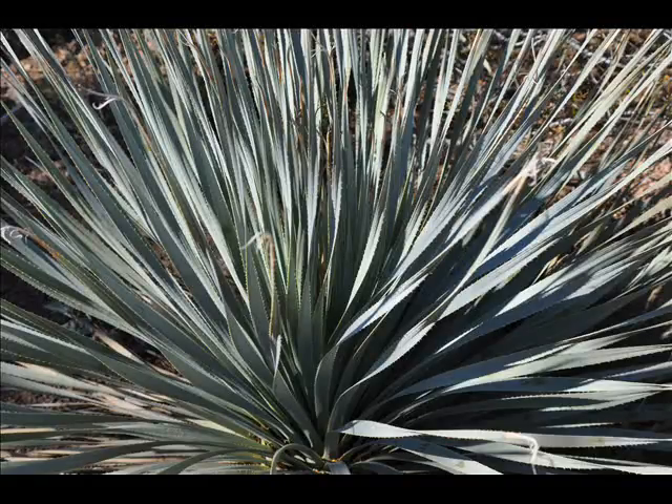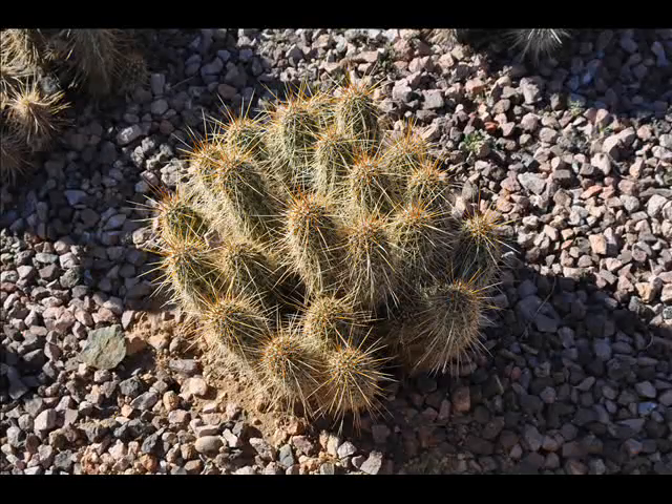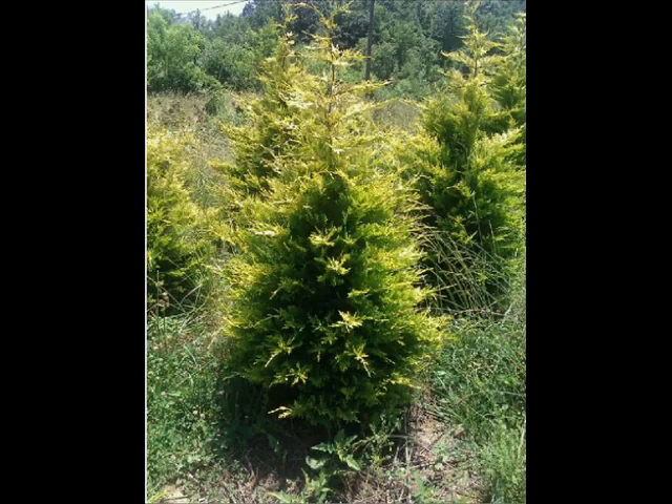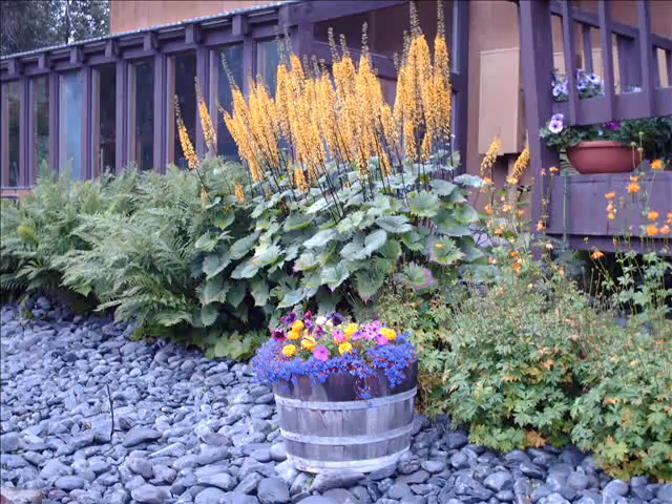Some of these plants are desert plants, some of them are mountainous plants, some of them are northern latitude rainforest plants. When you come to Highland Hill Farm we'd be glad to show you some plants that would be suitable for your landscape, so that you can capture some of these exquisite type plants and flora that exist and grow well in North America.